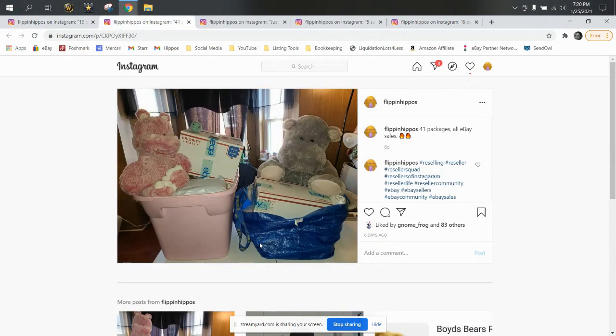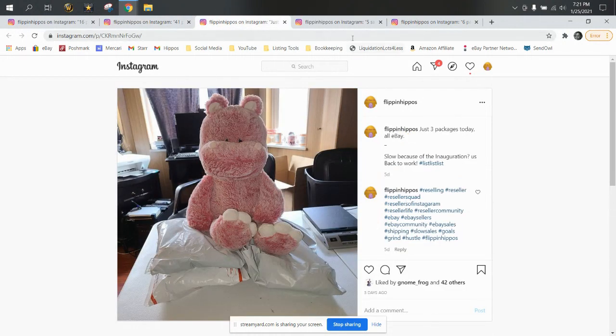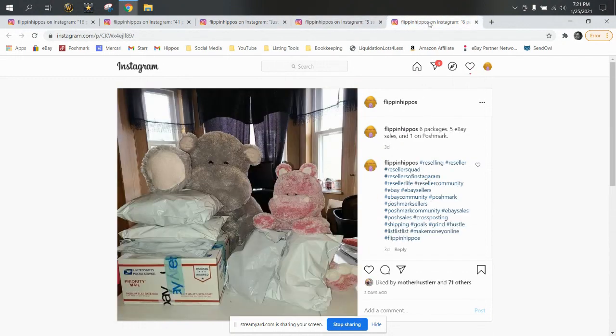On the other side of that coin, last weekend we had 41 packages. It was an extended weekend — the post office was closed Monday in observance of Martin Luther King Day. So we had four days of sales, which should be about 40 sales, and these were all eBay. So 41 packages all eBay is really stellar for a four-day weekend. Then Wednesday we had three, Thursday we had five, and Friday we had six with only five on eBay and one on Poshmark.